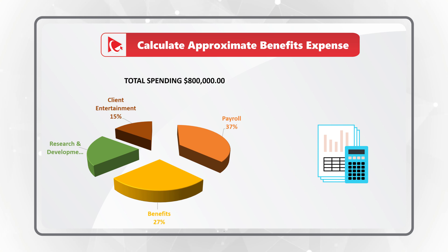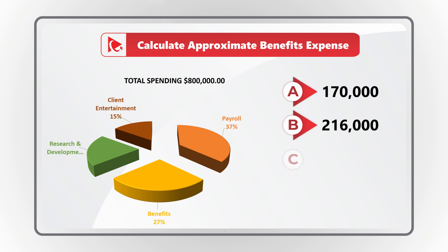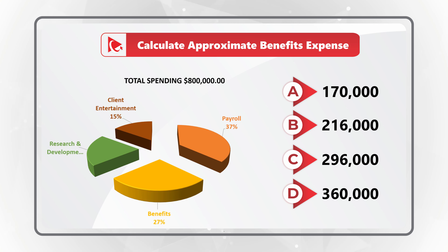Your final selection is within one of four possible choices: Choice A, $170,000; Choice B, $216,000; Choice C, $296,000; and Choice D, $360,000. Take a close look — maybe pause this video to see if you can do the mental math and come up with the solution.